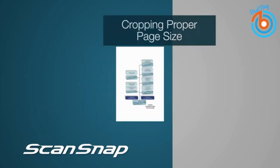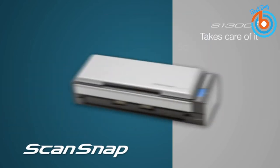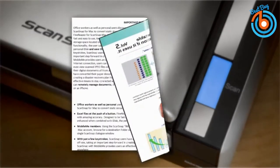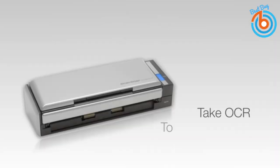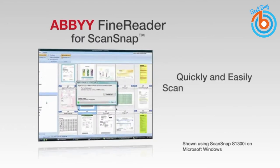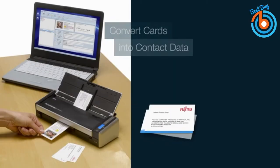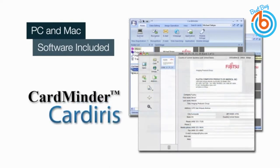It features intelligent scan correction with automated image processing functions including auto color detection, crop and deskew, and blank page removal. Manage your scanned documents with ScanSnap Organizer — view and edit scans, create filing cabinets, perform searches, and more. You can also extract relevant information from receipts and business cards, which can then be exported into Salesforce or CSV to help you save time and stay organized.